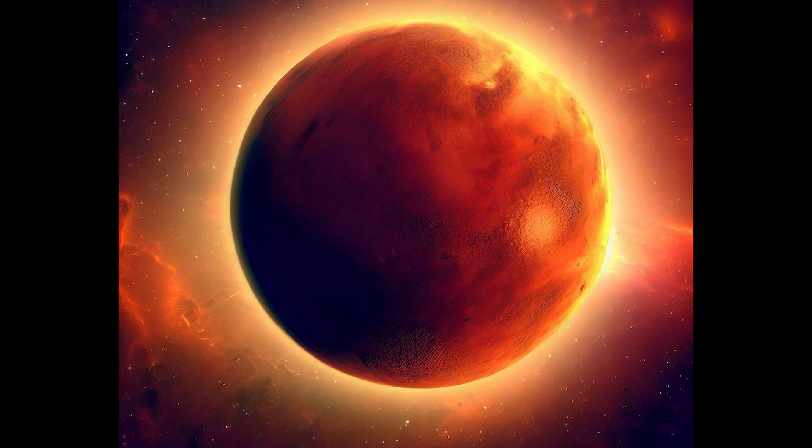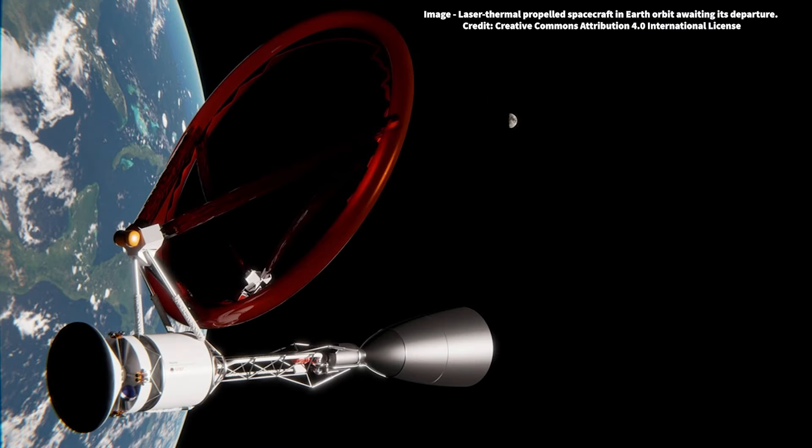In this episode, we'll tell you everything you need to know about this exciting development, including how it works, who's behind it, and what it means for the future of space exploration.